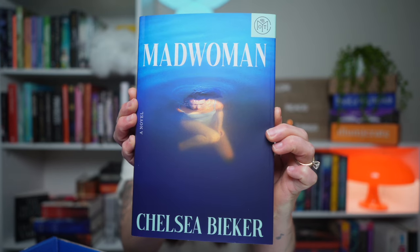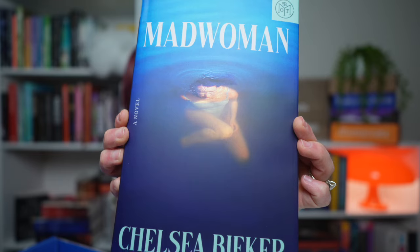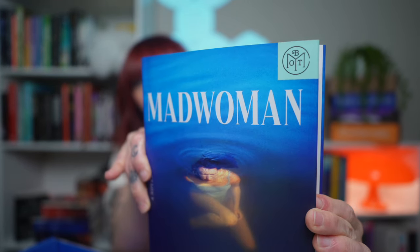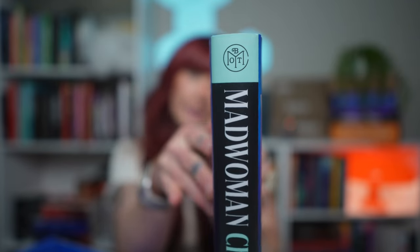The book I chose for my September box is Mad Woman by Chelsea Biker — or Baker, I'm not sure how to pronounce her last name. Look at how beautiful this cover is. Per usual, we have our Book of the Month emblem on the corner and on the spine. This is probably my favorite thing ever because I am already starting to collect my Book of the Month books — I have them on their own shelf. There is something so beautiful and satisfying about seeing that emblem lined up on a shelf. I love the aesthetic.